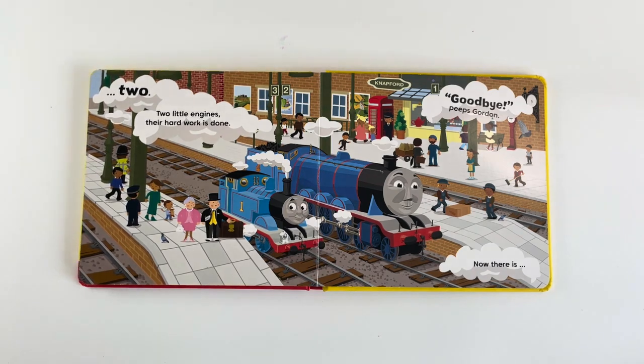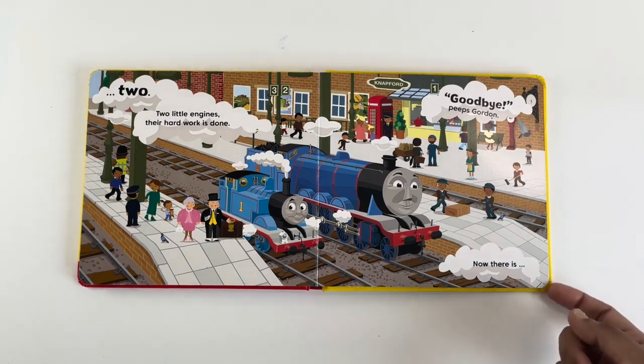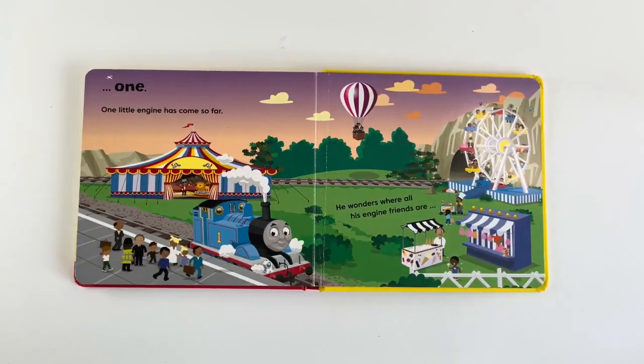2 little Indians, their hard work is done. Goodbye! Peeps Gordon. Now there is 1.